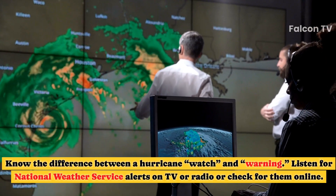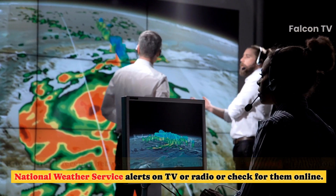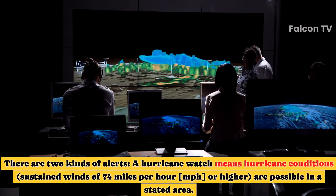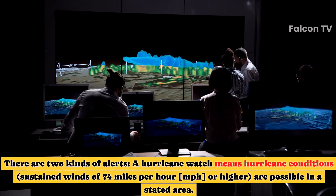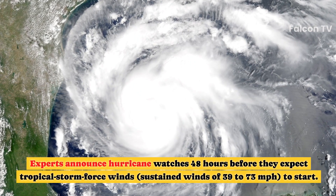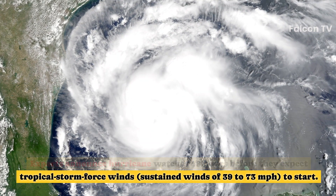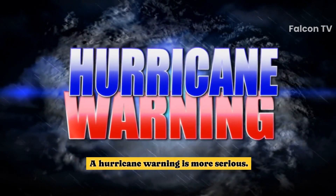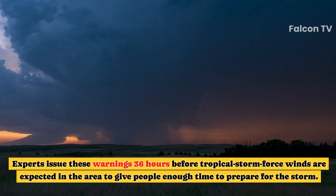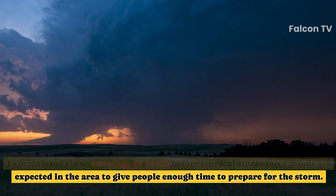Know the difference between a hurricane watch and a warning. Listen for National Weather Service alerts on TV, radio, or online. A hurricane watch means hurricane conditions — sustained winds of 74 mph or higher — are possible in a stated area, announced 48 hours before tropical storm force winds of 39 to 73 mph are expected to start. A hurricane warning is more serious: it means hurricane force winds are expected, issued 36 hours before tropical storm force winds to give people enough time to prepare.